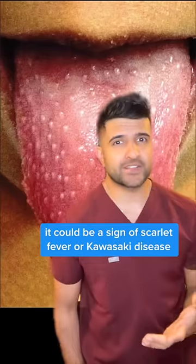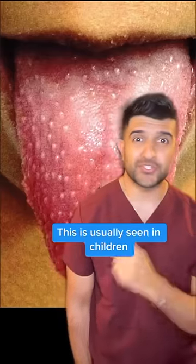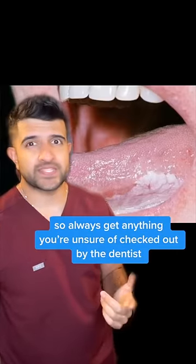If your tongue looks like a strawberry, it could be a sign of scarlet fever or Kawasaki disease, where the blood vessels become super inflamed. This is usually seen in children. Some oral cancers also show up on the tongue, so always get anything you're unsure of checked out by the dentist.